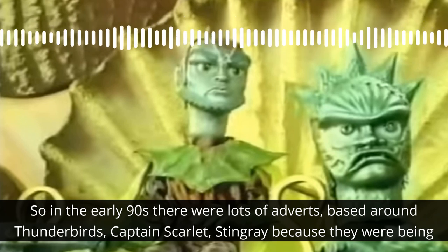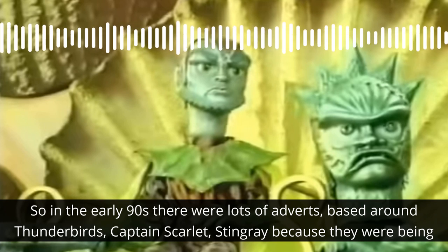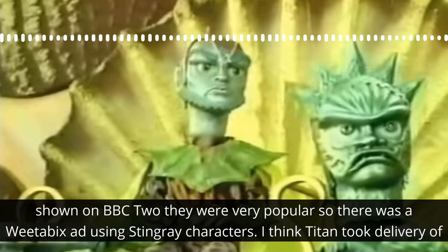In the early 90s, there were lots of adverts based around Thunderbirds, Captain Scarlet, and Stingray, because they were being shown on BBC2. They were very popular, so there was a Weetabix ad using Stingray characters.